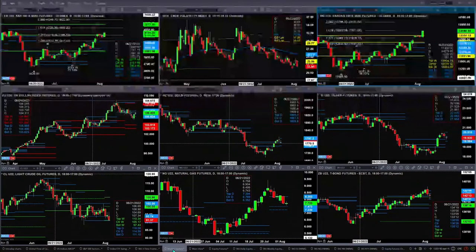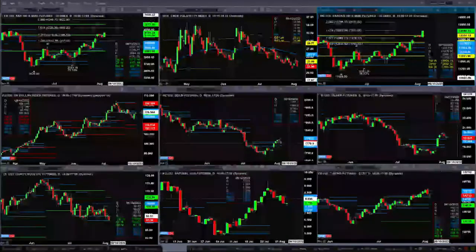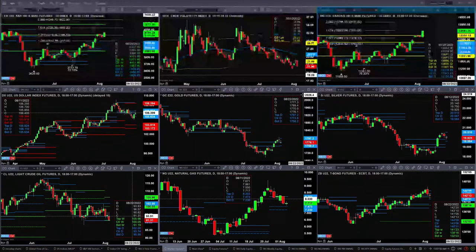The U.S. Dollar Index has a brand-new profile forming, with support at $105.63 and resistance at the $106.82 level. Gold is consolidating within its new daily profile, between support at $1,758 and resistance at $1,797. Silver is also doing the same thing — new profile, support at $19.58, resistance at $20.51.